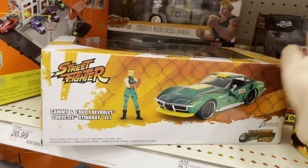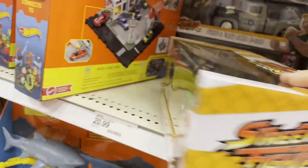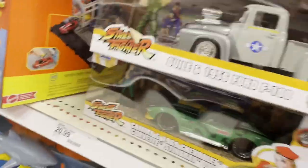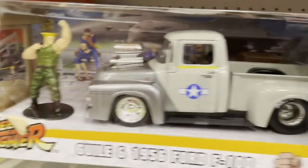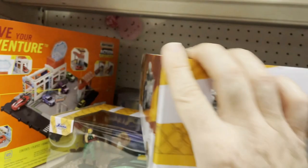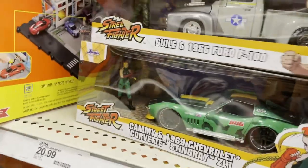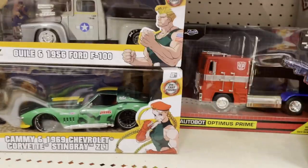There's the Naruto one again. And then in the back here you can see Street Fighter Guile - got its truck, 1956 Ford F-100. Looks like silver on gray, more like an Air Force kind of color scheme. No green on the truck. Got your Guile mini in there as well. Those look pretty cool, I like those a lot.